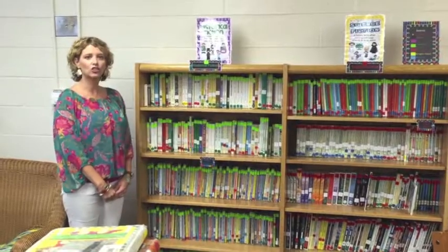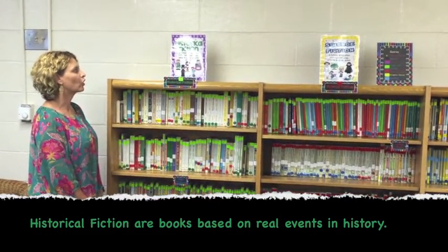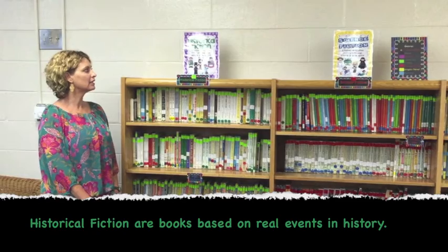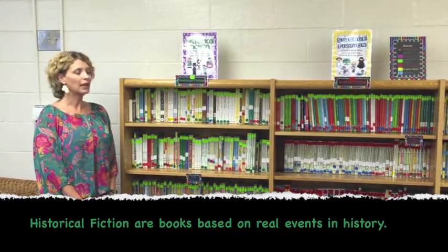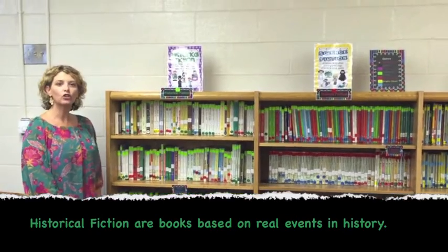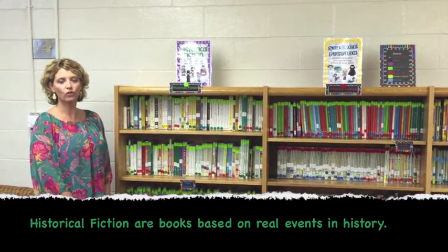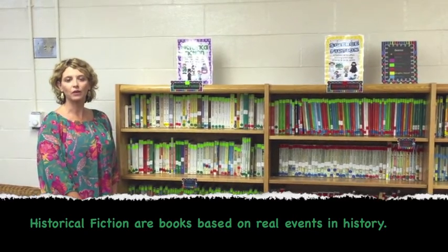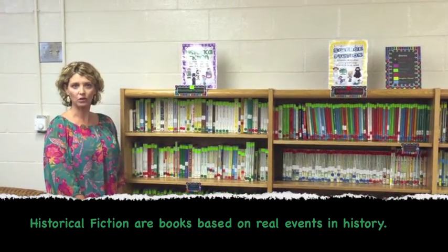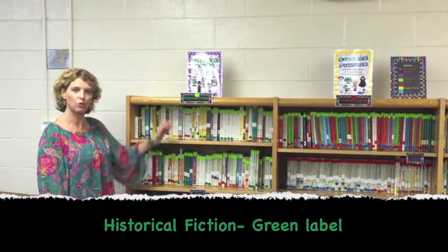The next genre is Historical Fiction. Historical fiction are stories that are often based on real events, real people, places, or time periods of history. A lot of you enjoy the Dear America books and the American Girl books — those are examples of historical fiction. All of these books will have a green label at the top.